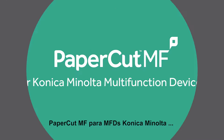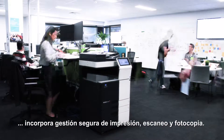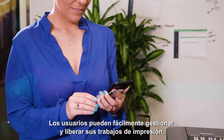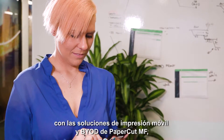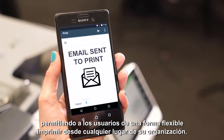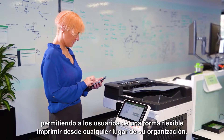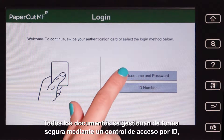PaperCut MF on Konica Minolta's MFDs provides secure management of printing, scanning and copying. Users can seamlessly manage and release their own print jobs with PaperCut MF's BYOD and mobile printing solutions, allowing users the flexibility to send print jobs from any location within their organisation. With defined access via user ID,